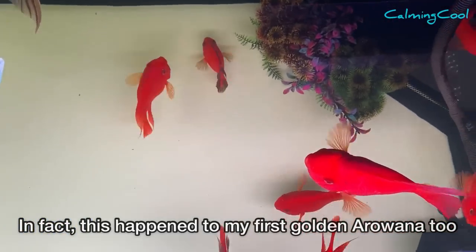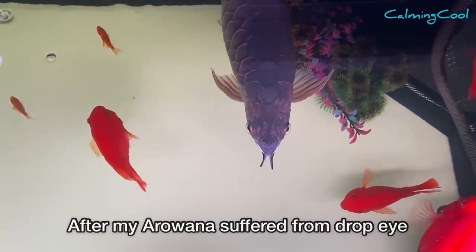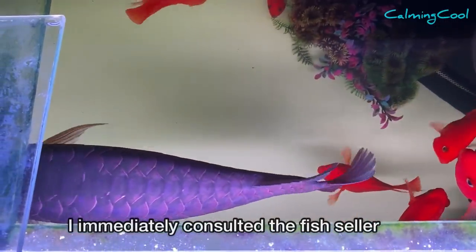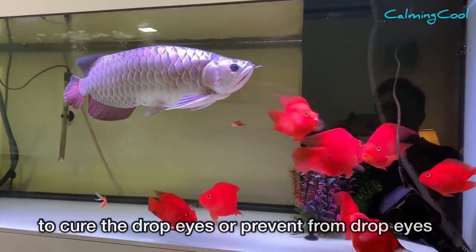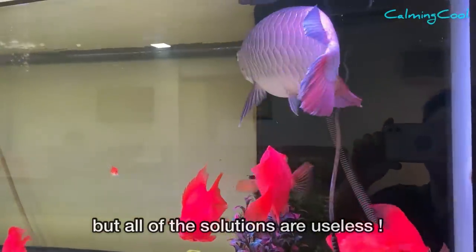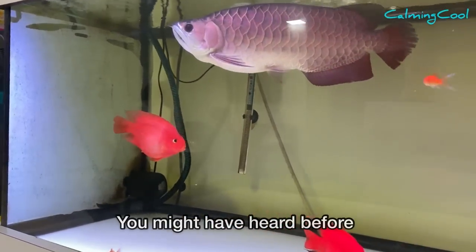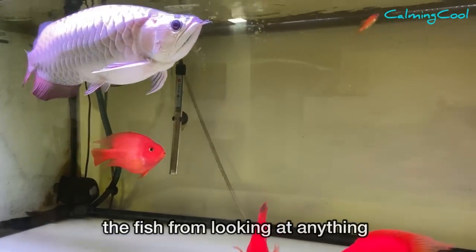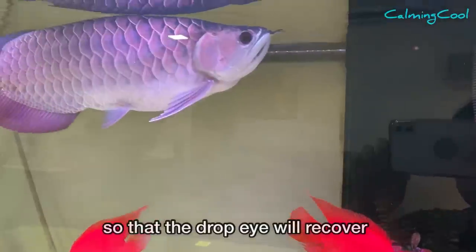This also happened to my first golden arowana. After my arowana suffered from drop eye, I immediately consulted the fish seller. The fish seller gave me a few solutions to cure or prevent drop eyes, but all of those solutions were useless. Some of them you might have heard before — like wrapping the whole tank to prevent the fish from looking at anything outside the tank, so that the drop eye would recover.